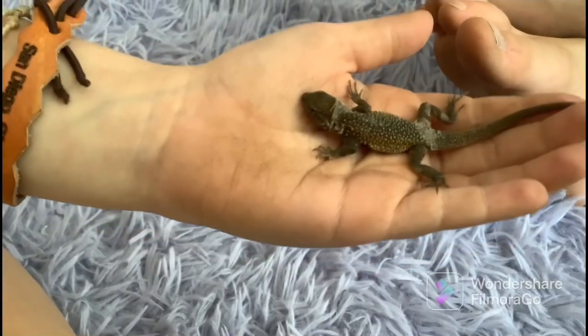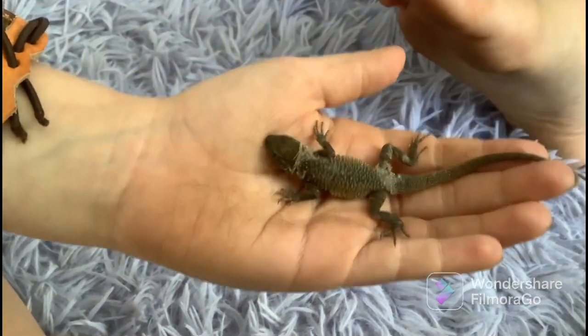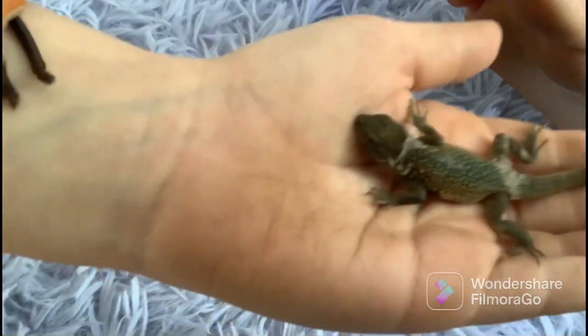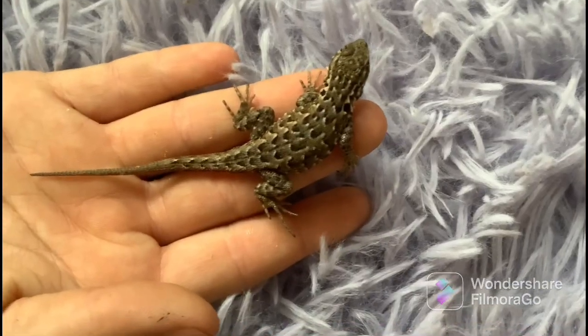This is a side-blotched female lizard. She is shedding as you can see. Her name is Cheddar. She's really cute — she is a juvenile.